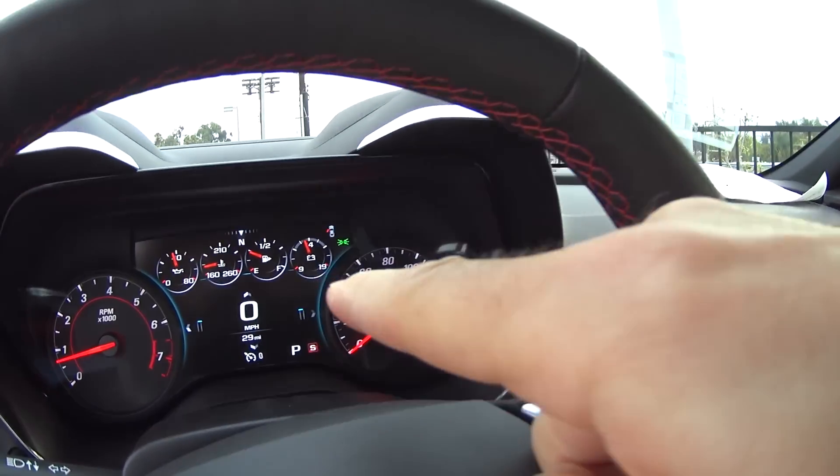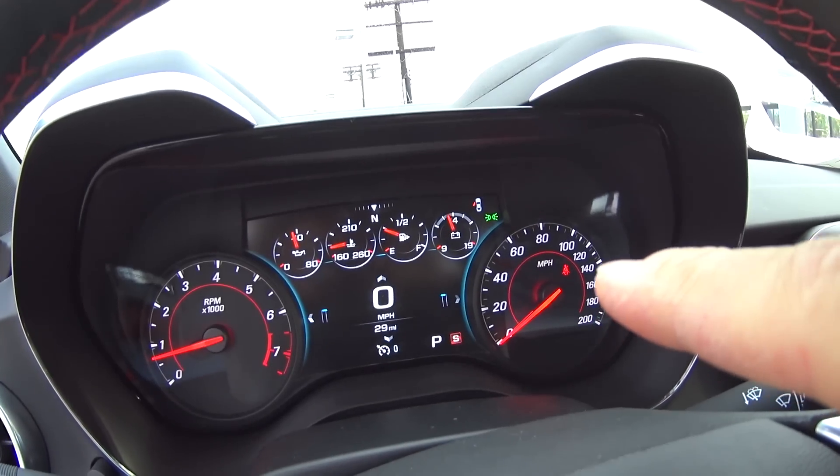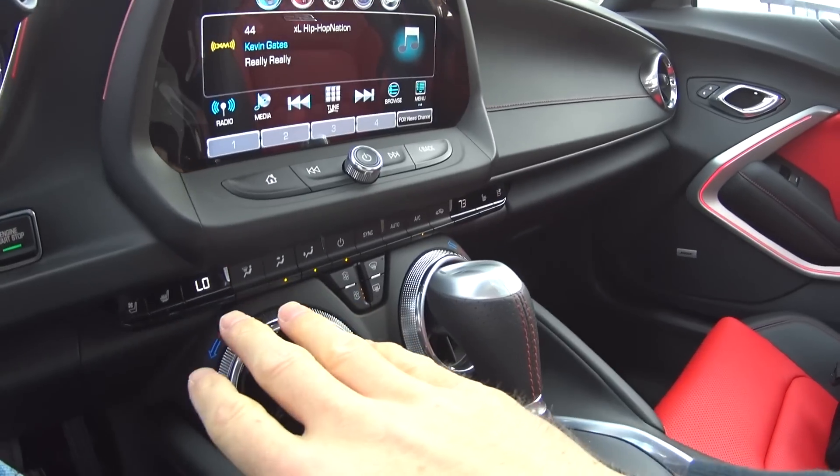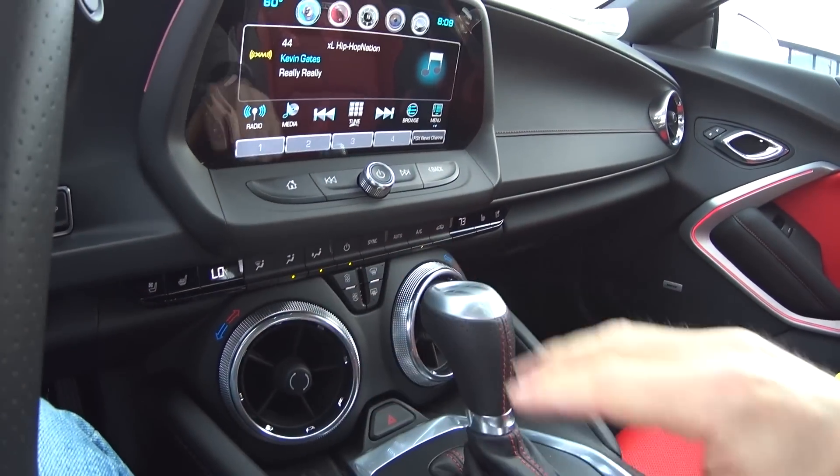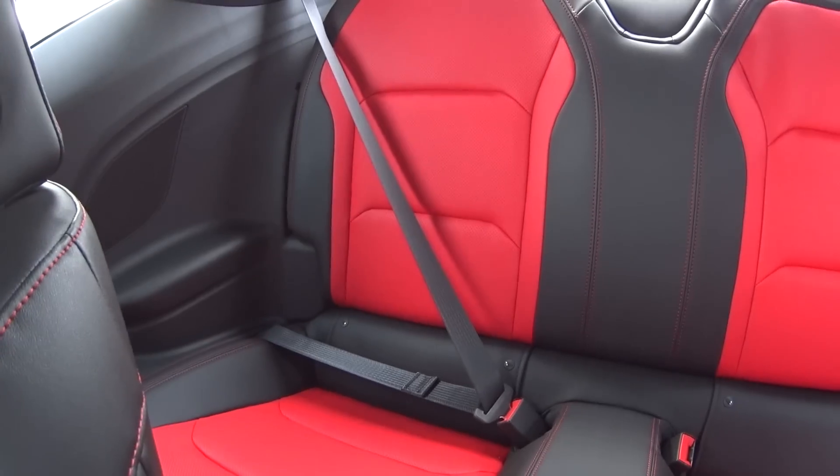Gigantic screen there, another gigantic screen there in the middle. I love these air conditioning vents and the knobs and everything that you get there, the buttons. This is the inside — we got the red on black leather interior, perforated leather.